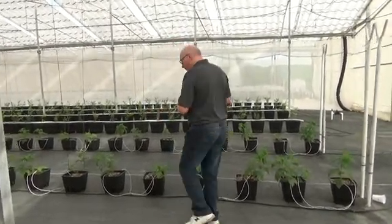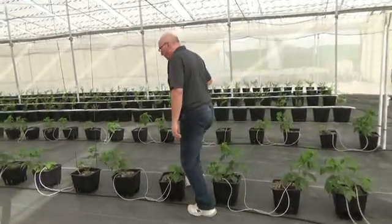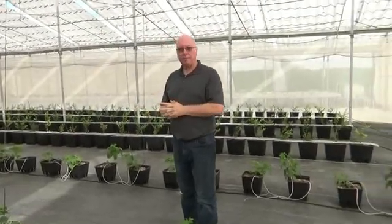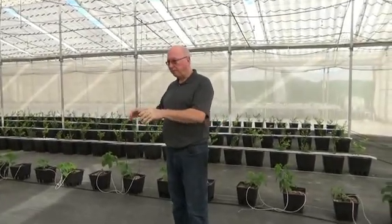For those growers that want to learn more, we organize tours here to Mexico every April and May so that people can come and see these crops actually growing in these conditions.